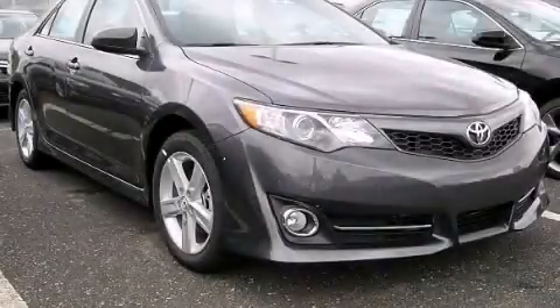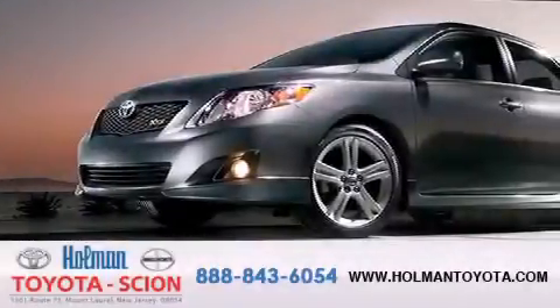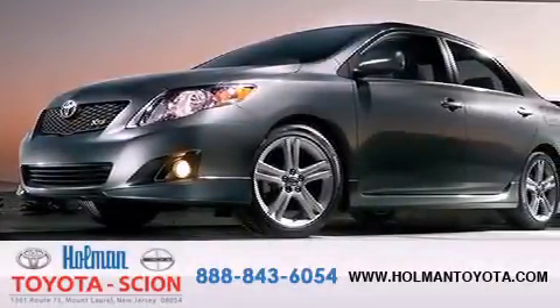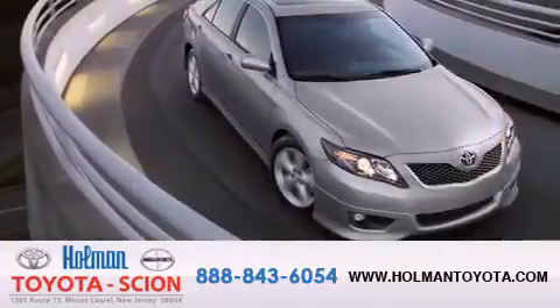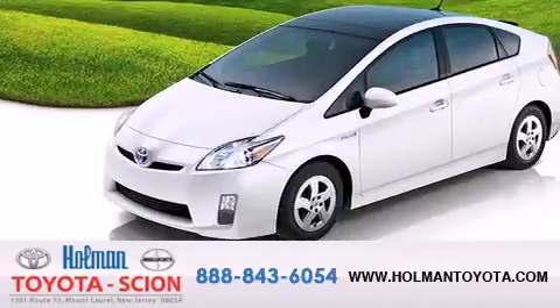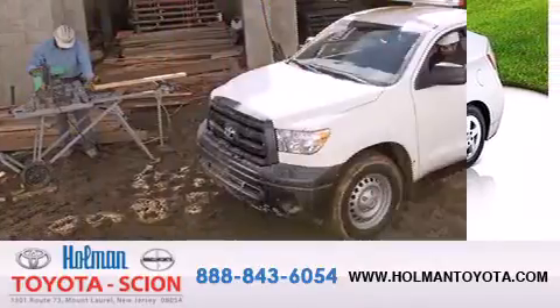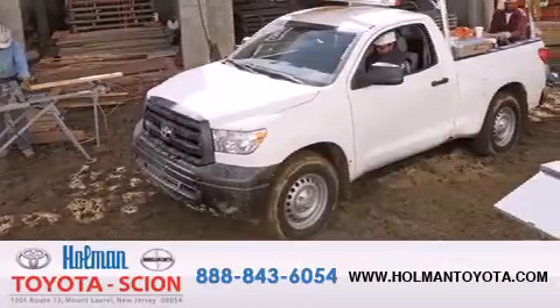Call or visit us right now and arrange your test drive today. Holman Toyota Scion is pleased to offer the pre-owned three-day guarantee. Backed by over 87 years of family-owned traditions, we are committed to making your buying and ownership experience all about you, our customer. Come in and find out for yourself today why our name means a great deal.